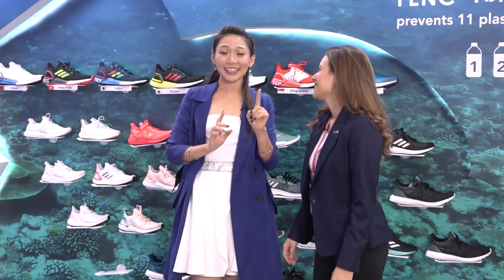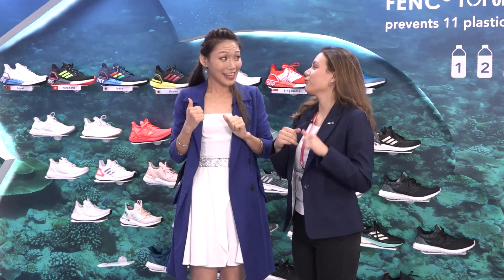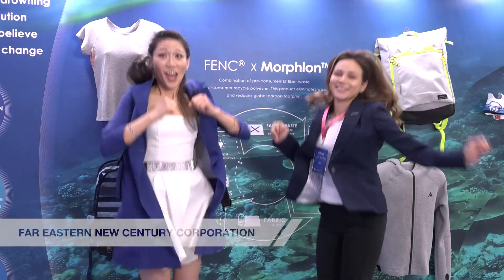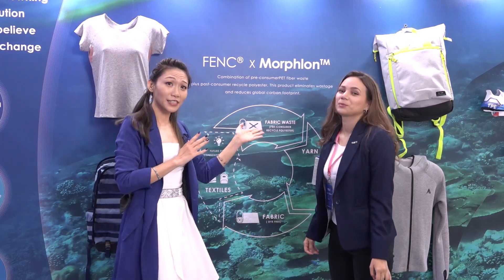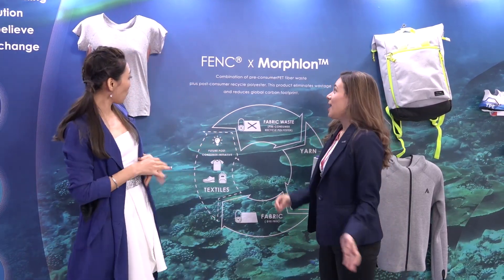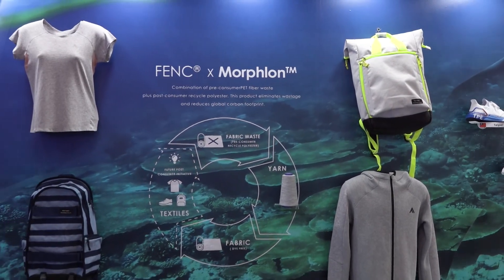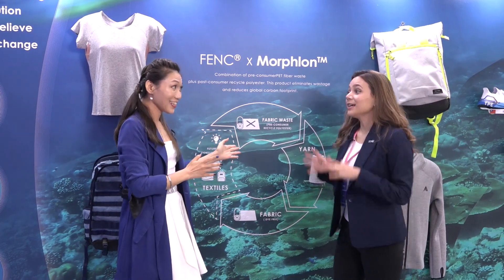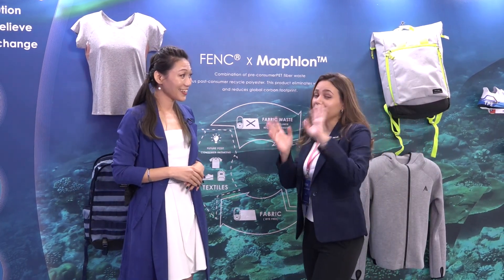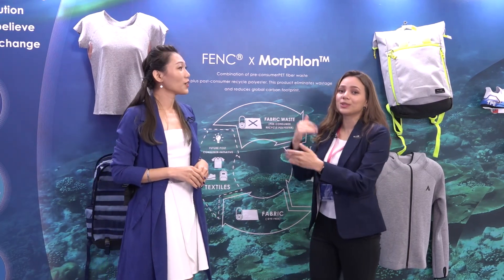I heard there are some more exciting products. Yes! We have F.E.C. in collaboration with Morflint — a textile recycling project. Previously we had the bottle-to-bottle loop, in which we recycled bottles, and now we have the textile-to-textile loop.